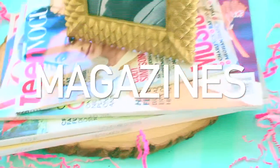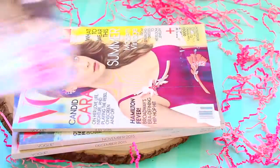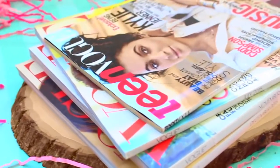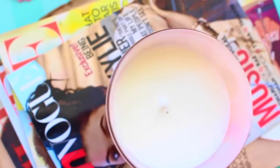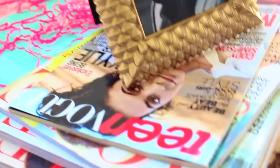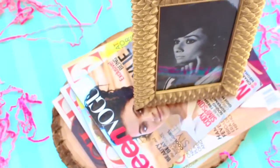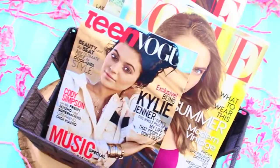Next up we have magazines. I love stacking magazines on top of each other and then just picking my favorite to put on top. I have this colorful candle from Target that I placed on top of the magazines — I thought it looked super nice and simple. You could also do a picture frame on top as well. Or you could also get a cute little basket and put the magazines in there. Those are some ideas to display your magazines in your room.